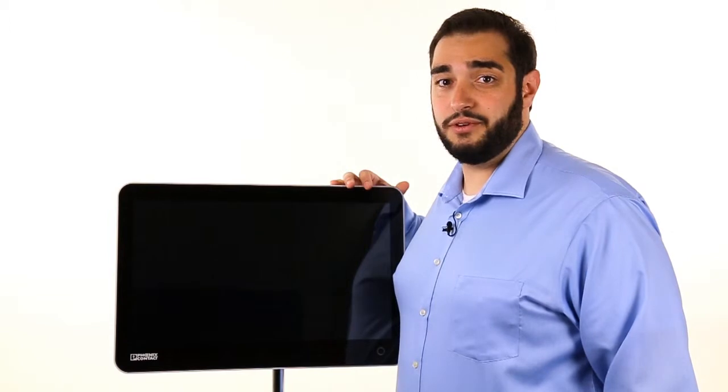Offering full IP65 protection, the DesignLine Industrial Computer is engineered as well as it looks, and design professionals would agree.